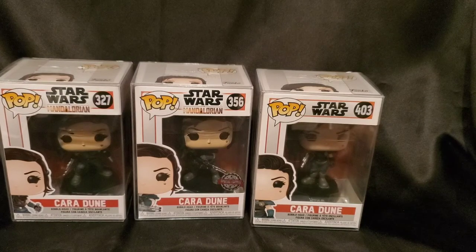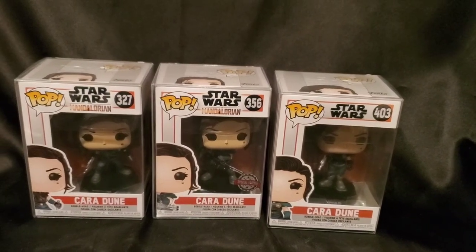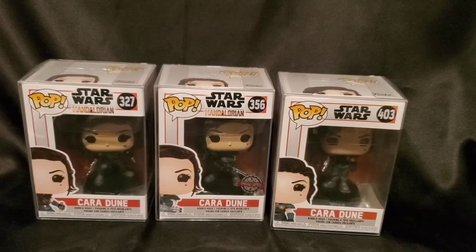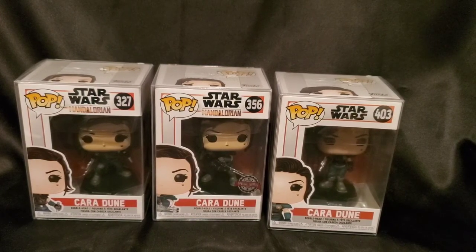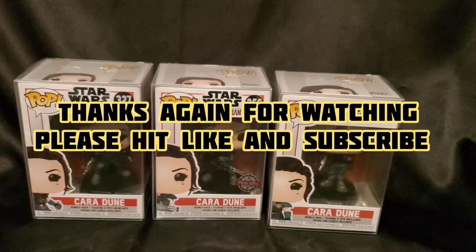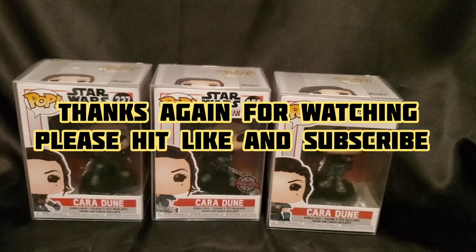Just felt like doing a video for this one because, again, this one's out of print now. So if you guys are following me and you're all about being ahead of the curve, now's the time to grab your Cara Dune before the prices become outrageous. Alright, thanks for checking this video out. Until next video — ciao.